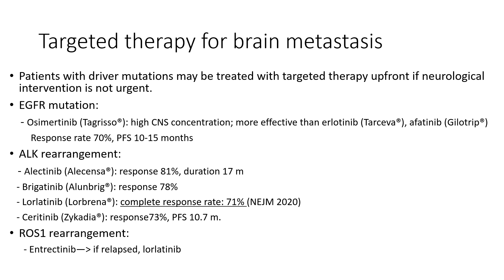When the cancer cells have driver mutations like EGFR, ALK, or ROS1 rearrangements, and the patients are asymptomatic from small-size brain metastasis, targeted therapy is the treatment of choice over surgery or radiation therapy, because those inhibitors cross the blood-brain barrier, achieving very high CNS concentrations. They can give over 70% response rate, and the disease-free survival is over one year.